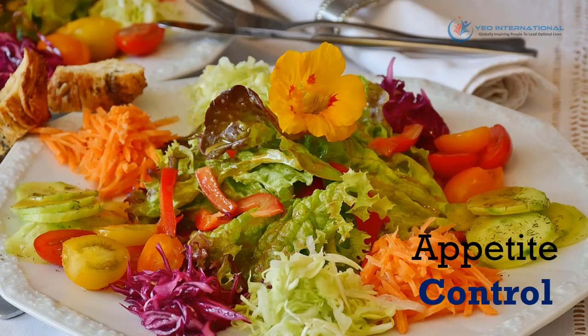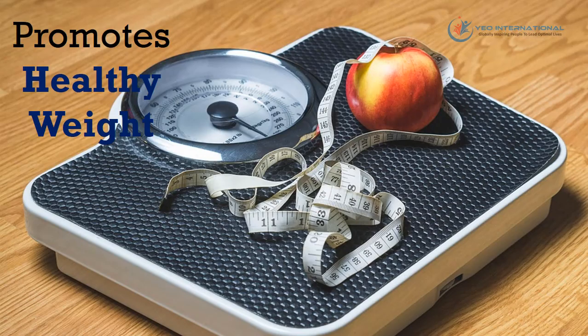Fiber also plays a role in appetite control. Some fiber-rich foods provide greater satiation since they take a longer time to chew, and this will make you feel fuller and reduce your intake of food. Some soluble fibers absorb water and make you feel bloated to reduce your food intake as well. Since a higher fiber intake is associated with a higher consumption of fruits and vegetables, it plays an important role in promoting healthy weight in individuals.